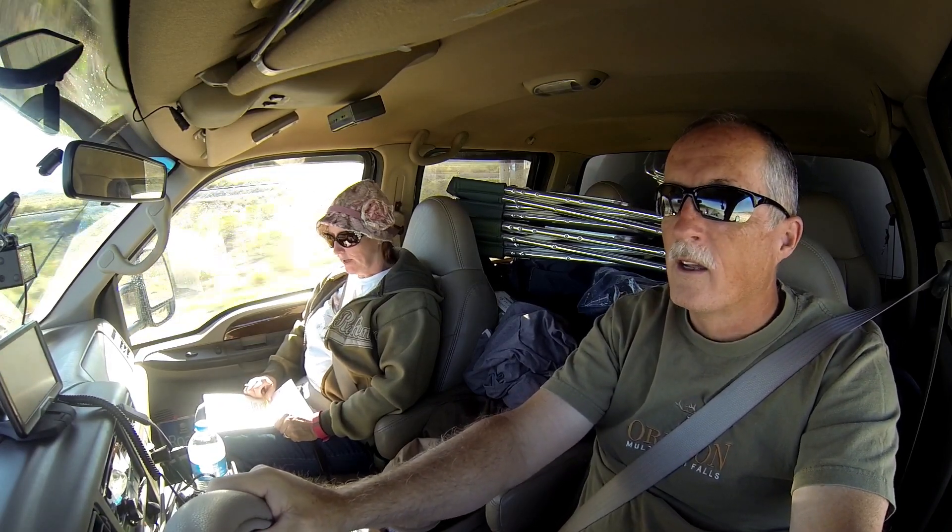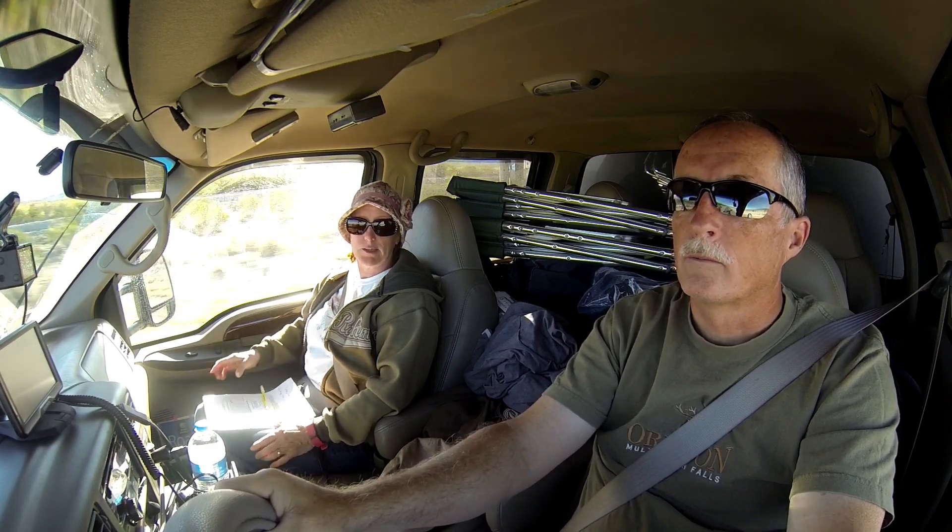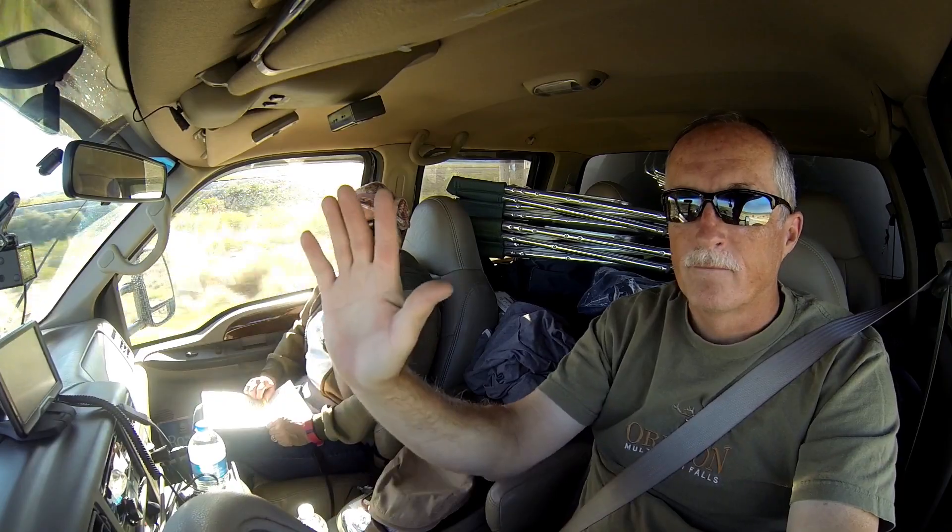Now we're off this morning. Jenny, where are we going? Going to the Three Rivers Petroglyph National Recreation Site. It's a BLM site for the campground and they have a lot of the ancient Indian petroglyphs throughout the park, as well as good views of the Sierra Longo Mountains. Hopefully it will be a good time. We're looking forward to it — we will take you along.